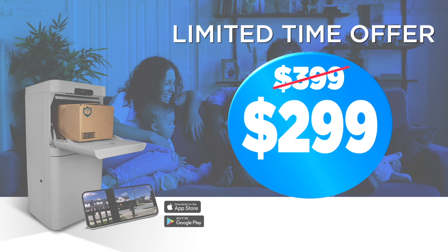Visit us at danbyparcelguard.com for a limited time offer, while supplies last. Also available at most major retailers.